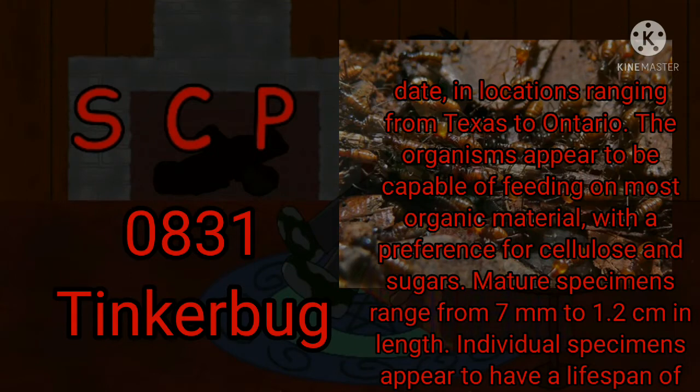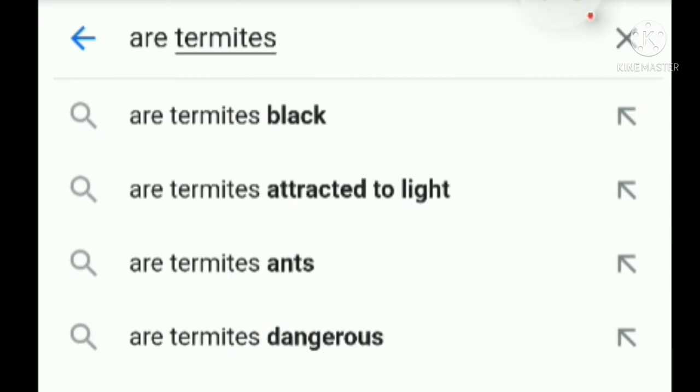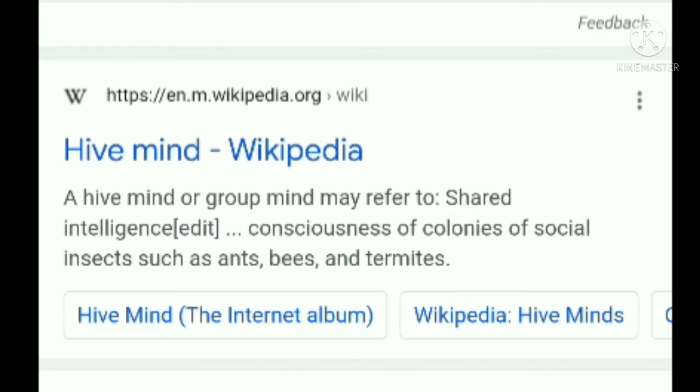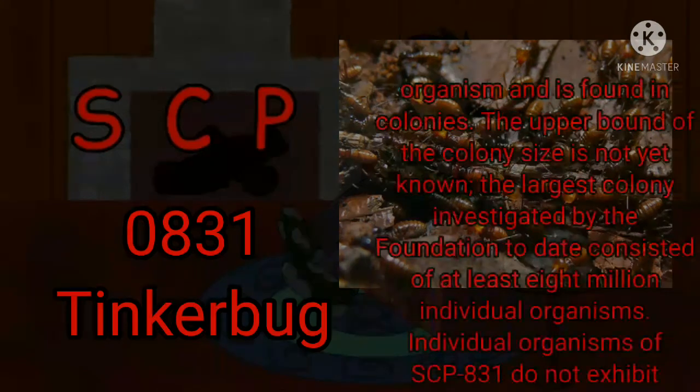Individual specimens appear to have a lifespan of 25 to 40 days. Unlike true termites, SCP-831 does not appear to be divided into castes with distinct morphology. All specimens are essentially workers, and all females are capable of breeding with an extremely short gestation period. SCP-831 is a highly social organism and is found in colonies.